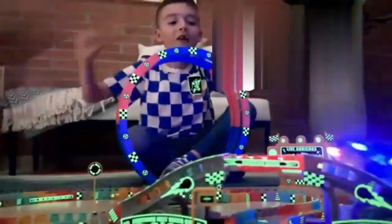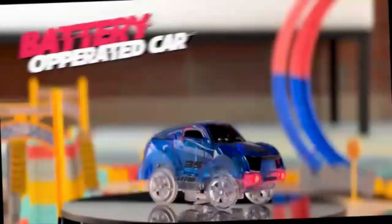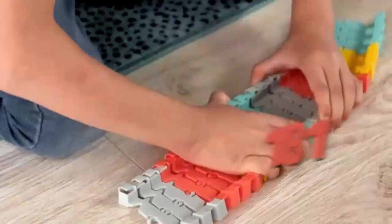Unleash the adventure with the Dinosaur Toys 252 PCS — Create a Dinosaur World Road Race Tracks. This dynamic set sparks imagination with its vibrant tracks and detailed dinosaur figures. Perfect for kids who love racing and prehistoric fun, it offers endless creativity and hours of play. Watch as your child's dinosaur world comes to life.